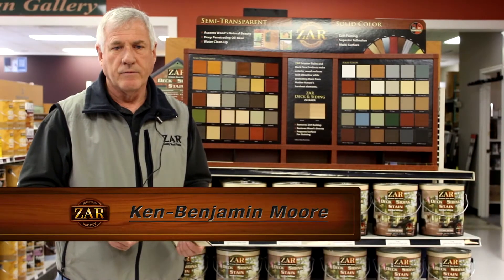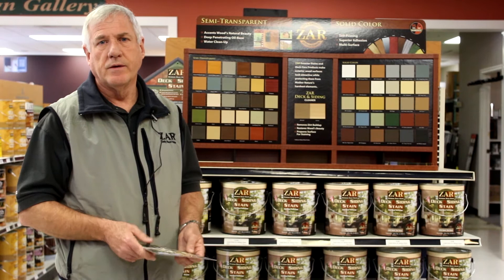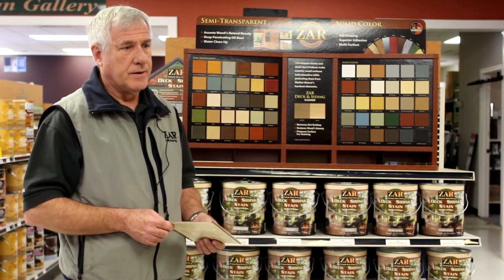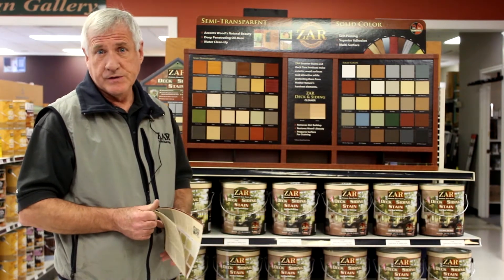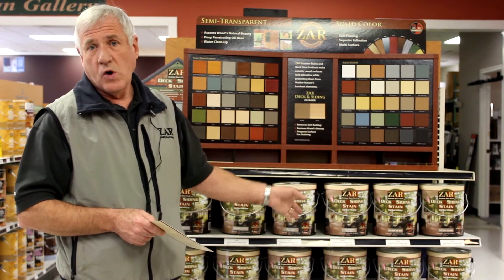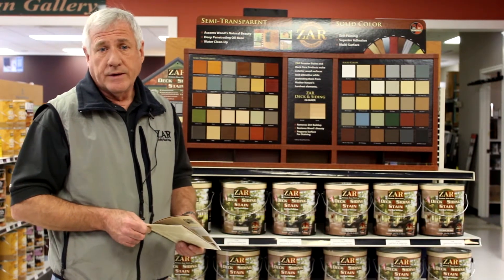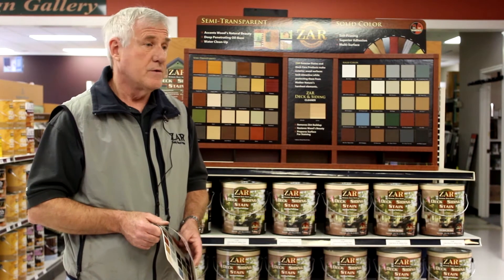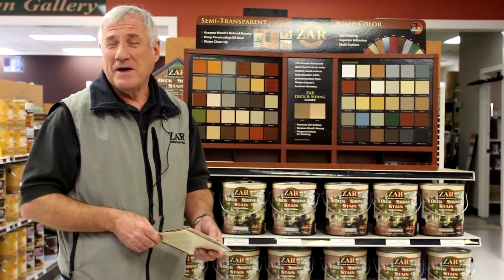We're very happy to have it, and probably the main reason is for competitiveness. It gives us another product where we already know the quality of the manufacturer, and it's a product that not everybody has, which is important to us. We sell a lot of exterior stains, particularly solid color stains — a lot of Flood, Benjamin Moore's Arbor Coat solid — but we're very happy to have ZAR as a partner because it's a good product. It's got excellent adhesion, it's self-priming, it's got a good range of color choices, and we have faith in it because the other ZAR products we sell have always performed. And we like our rep — we like him a lot.